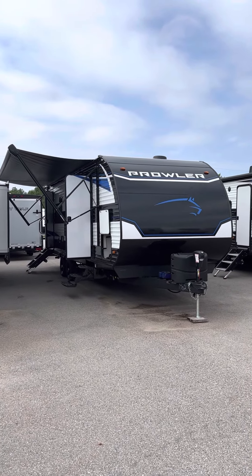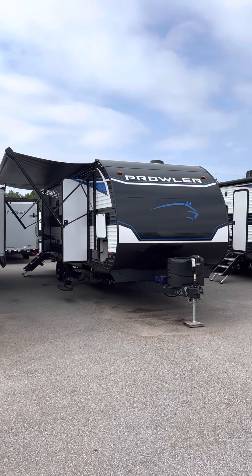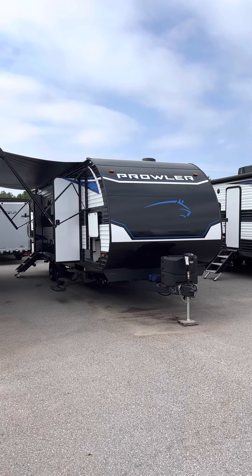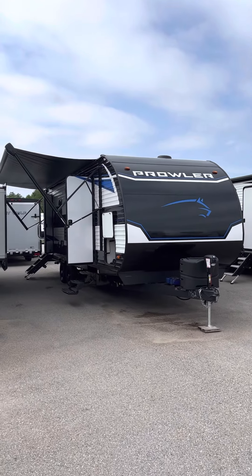Good afternoon, this is Lawrence at Lakeshore RV. You can get a hold of me at 231-758-2375. We're going to review the 2022 Prowler by Heartland, the 256 Rear Living, which comes in at 6,100 pounds and just at 30 feet overall.